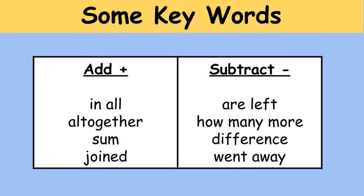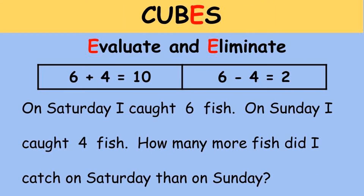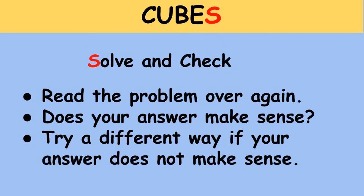E stands for 'evaluate and eliminate.' When I think about evaluate, I ask: what steps do I take to solve this problem? I can either add the two numbers — six plus four equals ten — or subtract — six minus four equals two. I have to evaluate which one makes more sense. It doesn't make sense to say I caught ten more fish on Saturday than on Sunday when I only caught six fish on Saturday. So I'm going to eliminate that option. I'll put an X over the ten so I don't pick it later.